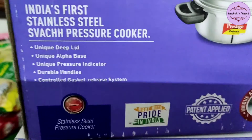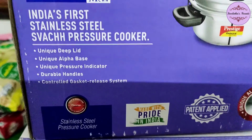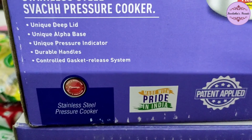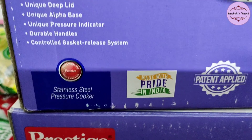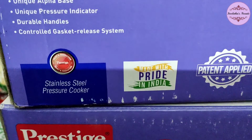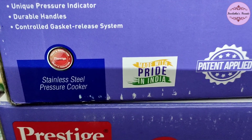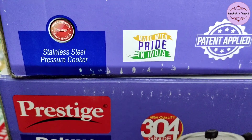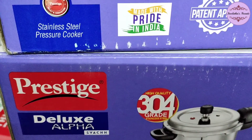This is India's first stainless steel pressure cooker. Key features include a unique deep lid, unique alpha base, unique pressure indicator, durable handles, and a controlled gasket release system.